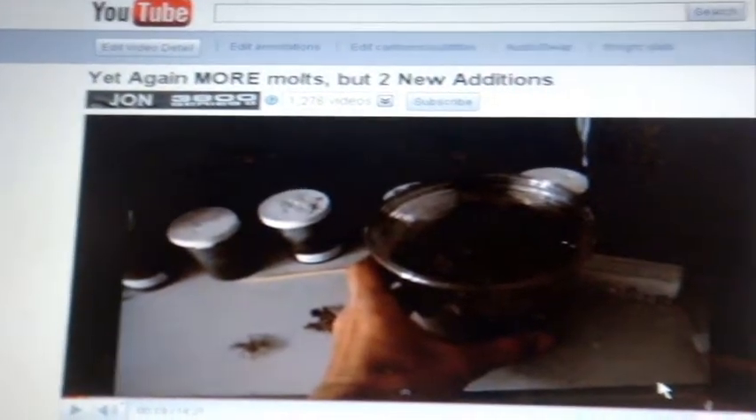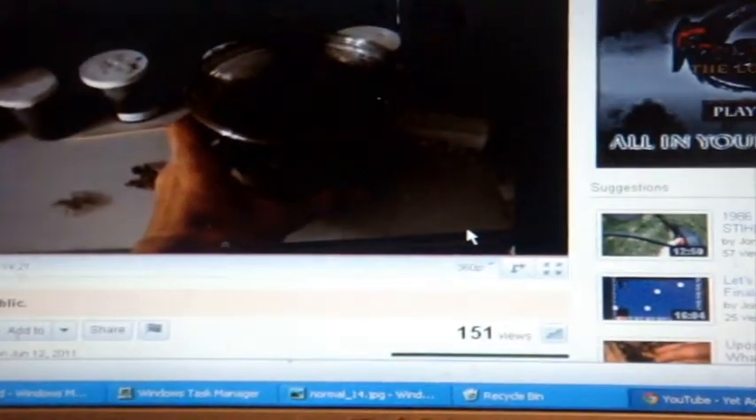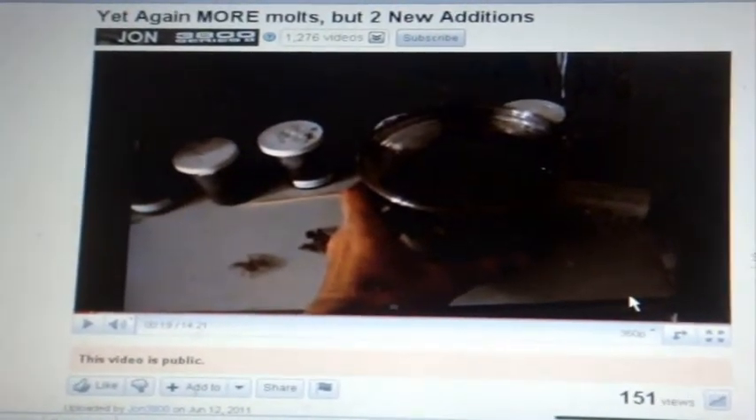Hello everyone, what's up? Well, during the recent video, yet again more molts but two new additions, the video seemed to have cut off as I was showing the new boehmei that I picked up. So I'm going to make this supplement video to show you what she looks like.